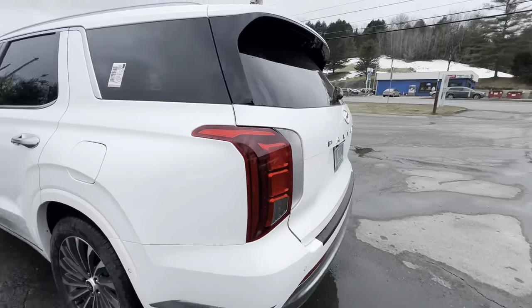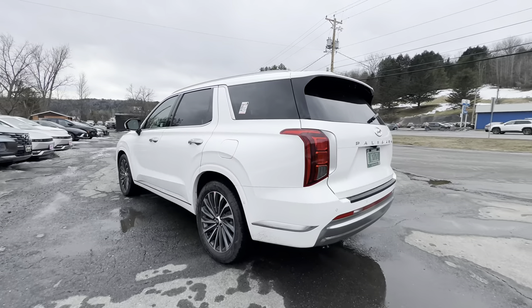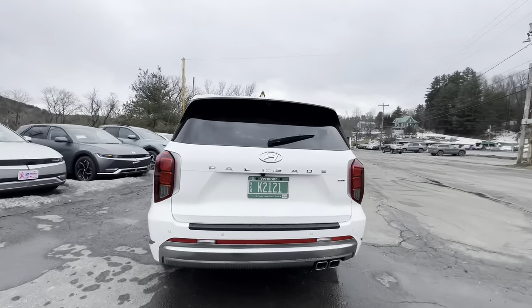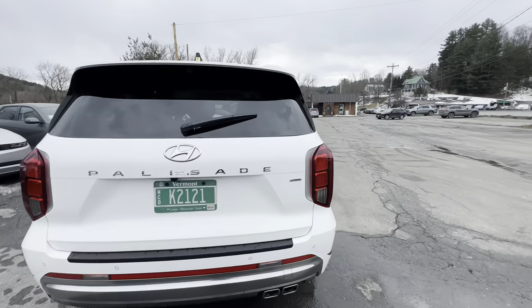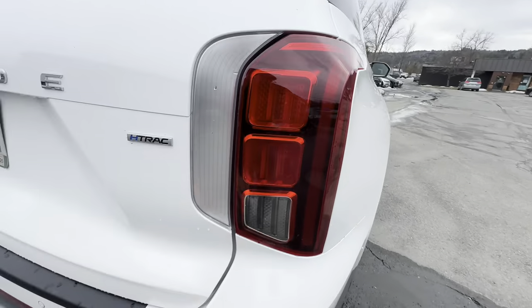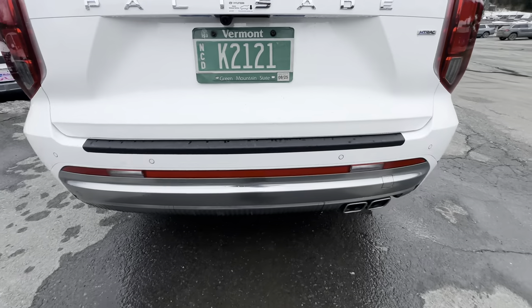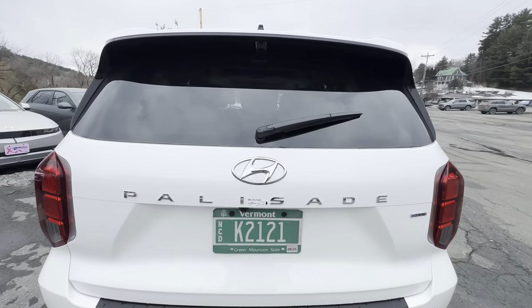Coming around the back, here's a side view and then a full rear view. There are nice bulky lights and some reflectors along the bottom. Let's pop the trunk open.